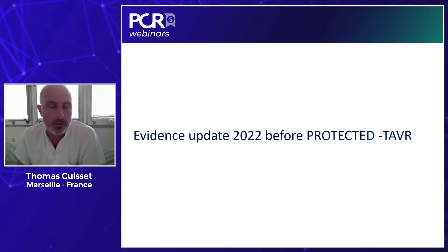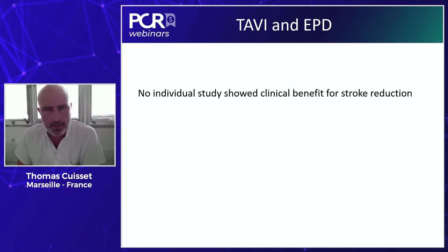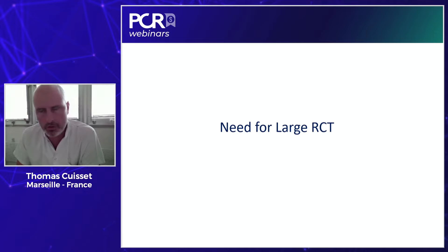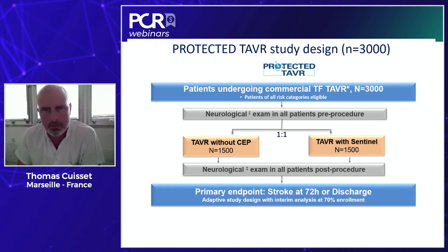Before 2022 and the publication of PROTECT TAVR results, we had no individual study showing clinical benefit for stroke reduction. But we had indirect evidence — meta-analyses suggesting significant benefit of embolic protection devices for stroke prevention in patients undergoing TAVI. Of course, meta-analyses alone are not enough to guide practice, so there was a clear need for a large randomized controlled trial. That's why the PROTECT TAVR study was designed and recently presented and published.